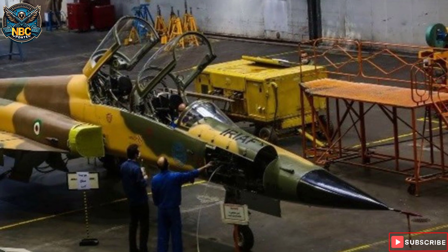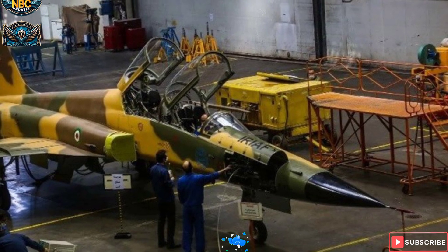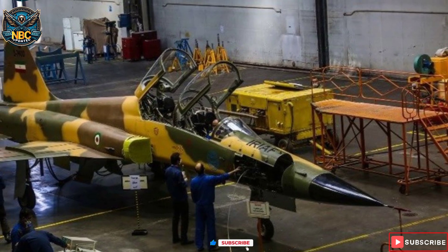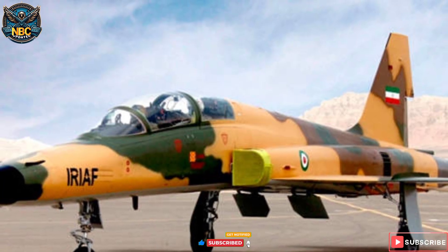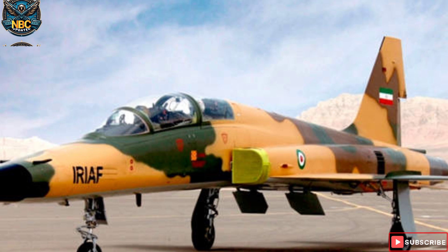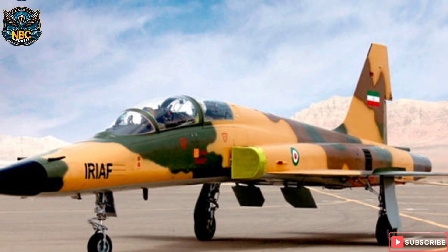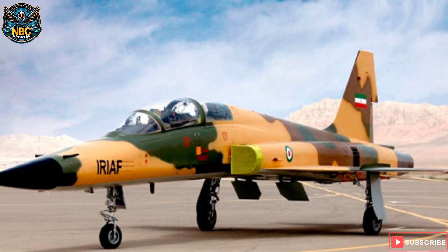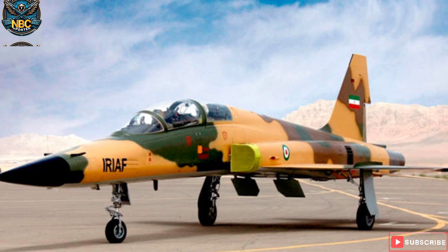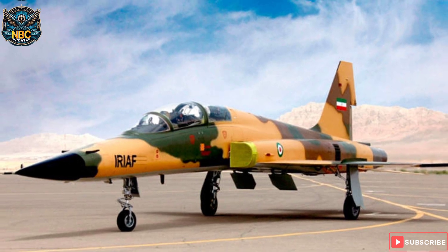The aircraft can accommodate two pilots in a tandem seating configuration. Kawsar is fitted with a retractable tricycle-type landing gear, comprising a single wheel unit under the nose section and two individual wheel units under the fuselage section. The aircraft has a length of 40.68 feet, height of 11.48 feet, and wingspan of 35.99 feet. With an empty weight of 2,425 kilograms, the fighter jet can fly at a maximum altitude of 49,203 feet. It has a maximum takeoff weight of 6,177 kilograms.